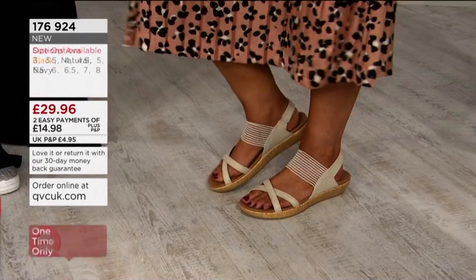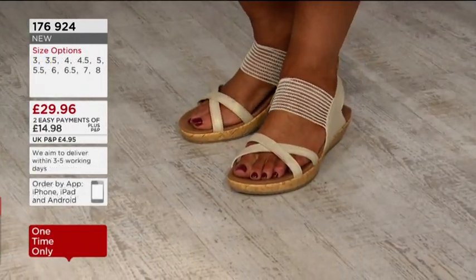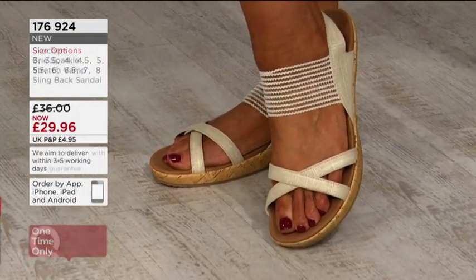We're limited in the other two colour options as well. We've still got the natural and the navy, but half the stock of those two has already gone as well. So yeah, this looks great with this outfit — it looks phenomenal with this outfit.